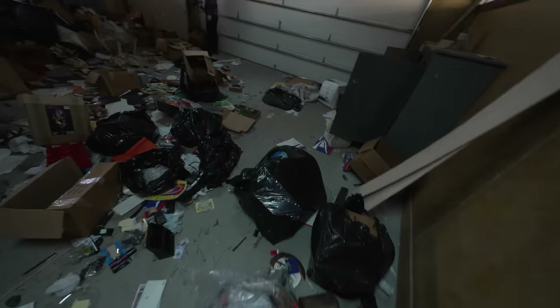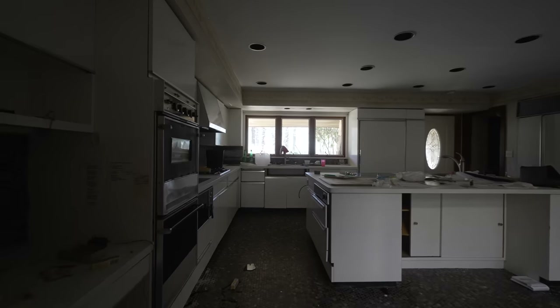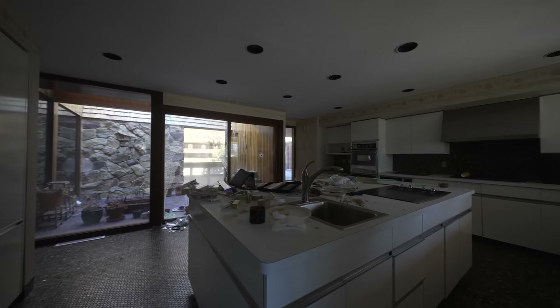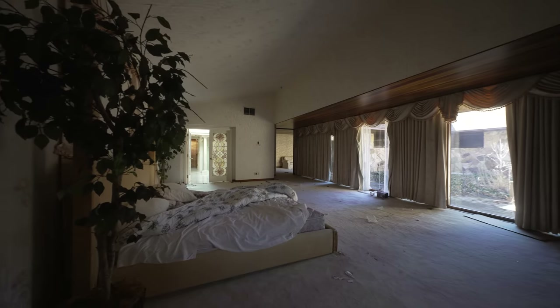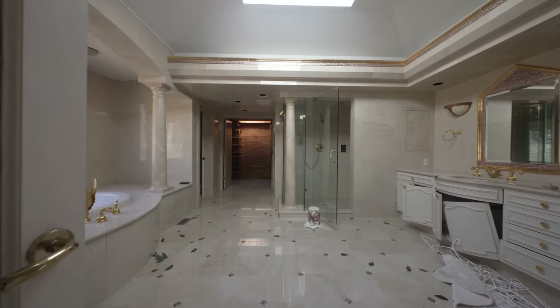The garage is hoarded up with so much trash. It looks very modern. Looks like you got some water damage on the floor. This is really comfy. Hands down, maybe top five bedrooms I've seen in an abandoned mansion.